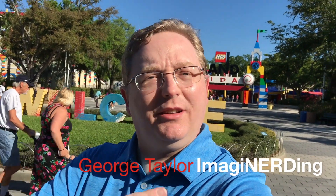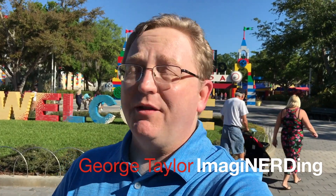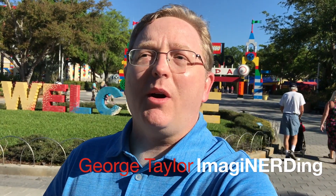Hey everybody, I'm here at Legoland — this way, somewhere behind me — for my very first visit. I never got to visit Cypress Gardens either, so I'm very excited about this. Even though apparently I might be too tall for most of the rides. But already it's as cute as a button, the hotel is adorable, and there are Legos everywhere.